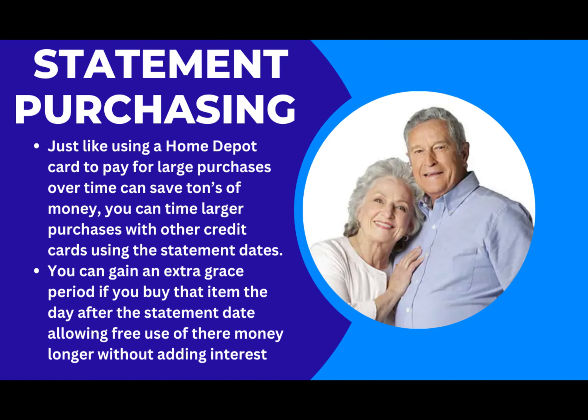Credit card statement purchasing. Just like using a Home Depot card to pay for large purchases over time with no interest, you can time larger purchases with other credit cards using the statement dates. You can gain an extra grace period if you buy that item the day after the statement date, allowing free use of their money longer without adding interest.